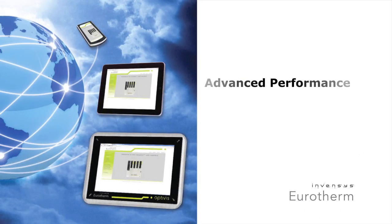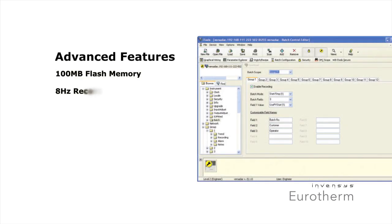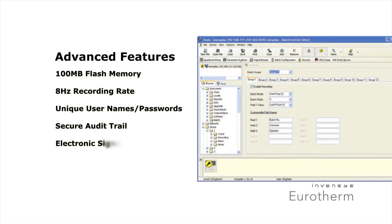Versadec was built for advanced performance and compliance. We've added many unique features for improved data storage, better security, and simplified information access.